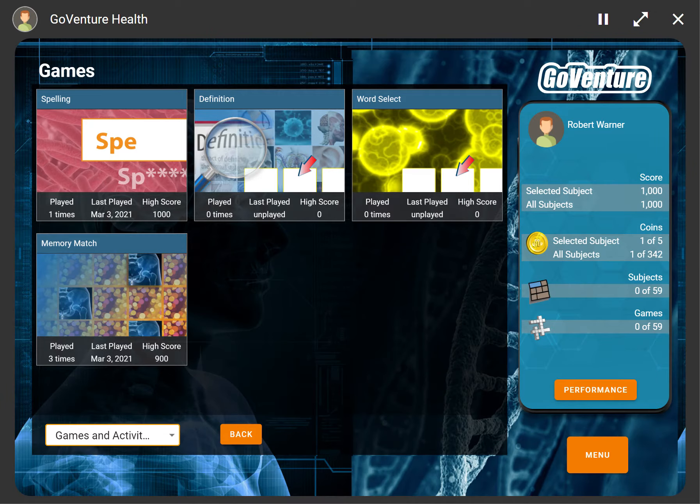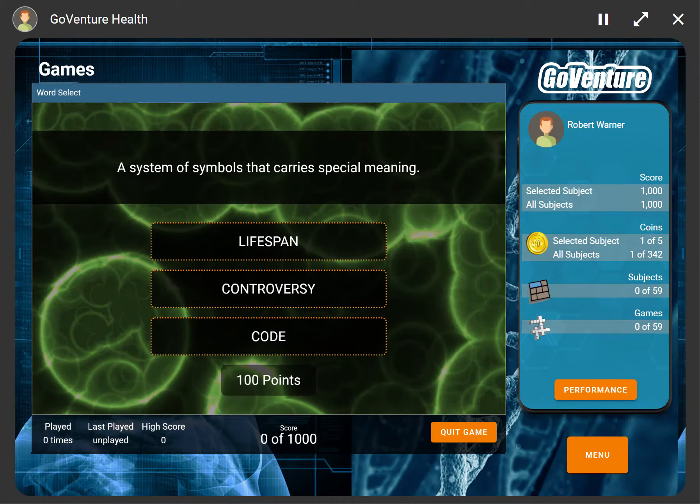Each topic is further supported with interactive games and activities, such as spelling and definition games, memory puzzles, action games, and much more.